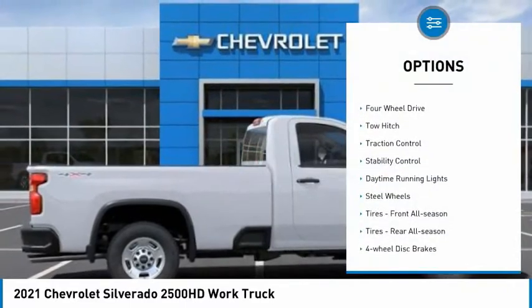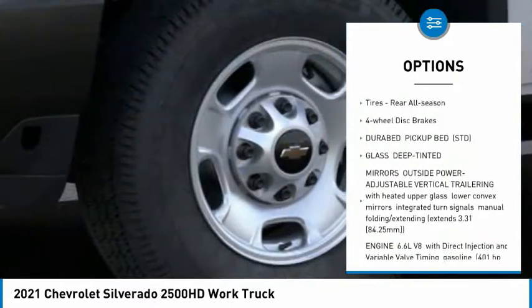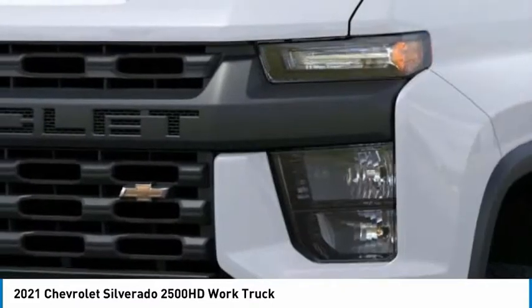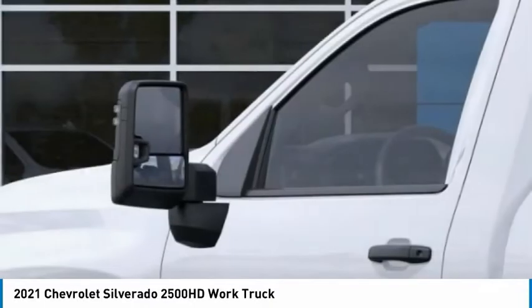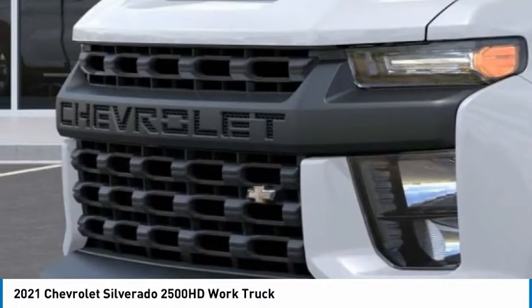Tire pressure monitor, four-wheel drive, tow hitch, traction control, stability control, daytime running lights, steel wheels, front all-season tires, rear all-season tires, four-wheel disc brakes. If you like it online, you'll love it in your driveway.